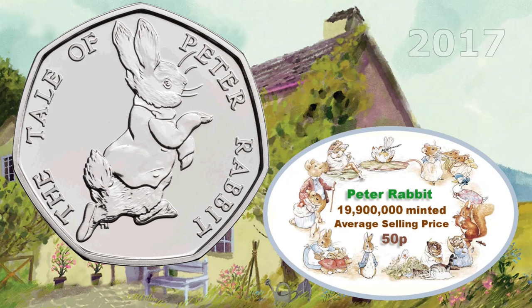This is the 2017 version of the Peter Rabbit 50 pence coin. Sadly, another highly minted one — nearly 20 million — so again, only going to be worth face value: 50 pence.